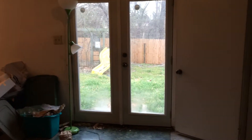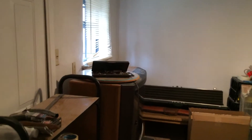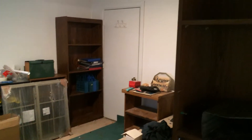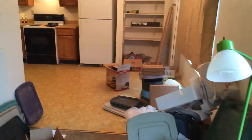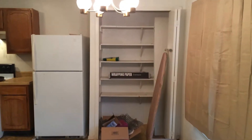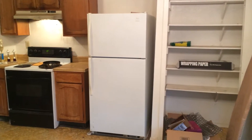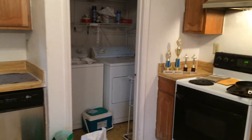Beautiful home, right? This is the addition — used to be a garage. As you can see, the previous owners left all kinds of stuff here and didn't do a very good job. This is the kitchen and dining area. Nice, but again all kinds of crap all over the place. They even left the refrigerator, washer, and dryer. I looked at them — they're in pretty good shape.